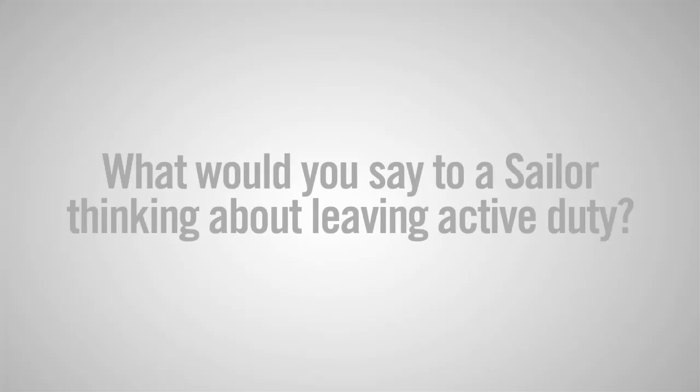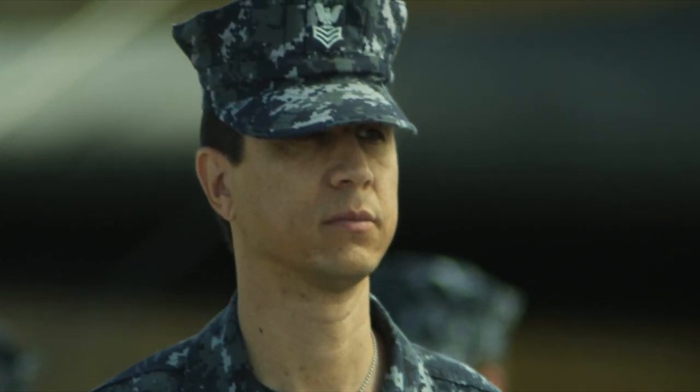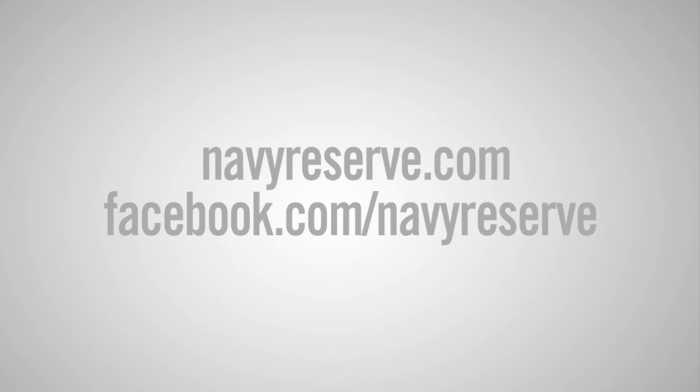If an enlisted sailor is thinking about leaving active duty, I would give them information about the Navy Reserve, but I would also refer them to NavyReserve.com. Thank you for watching this Navy webcast. If you have any questions, visit NavyReserve.com, NPC.Navy.mil, or find us on Facebook.